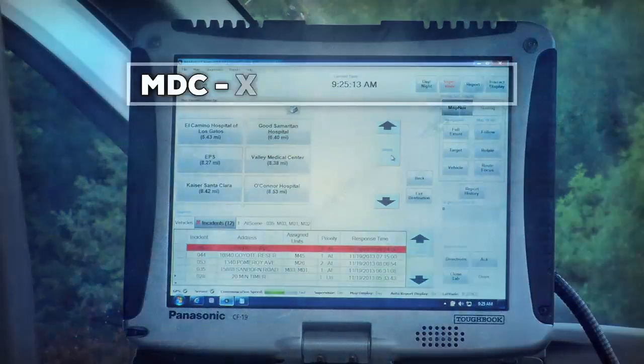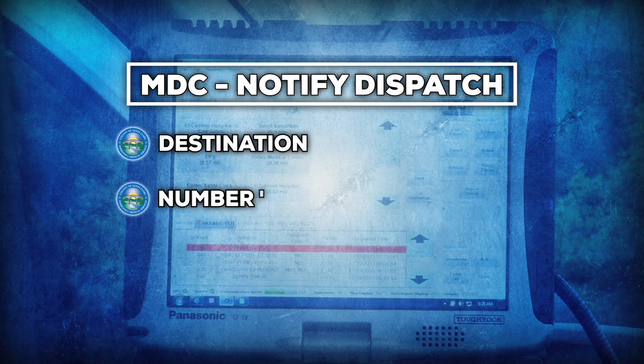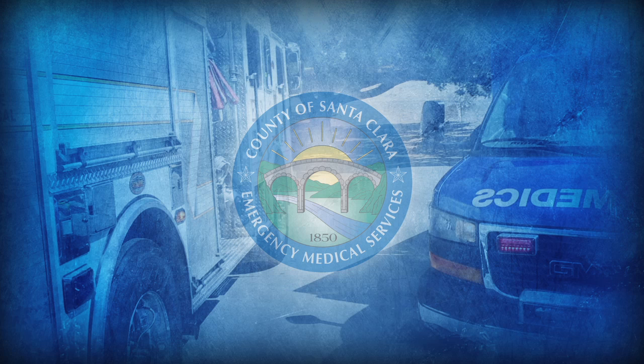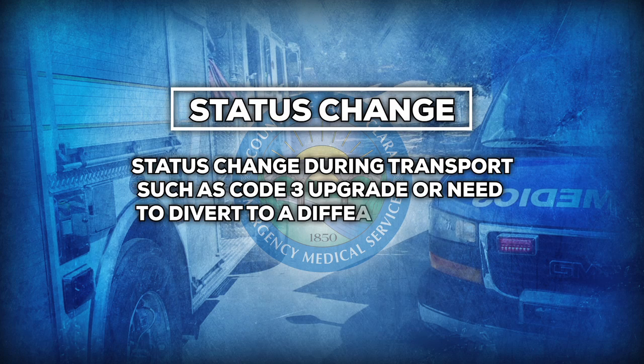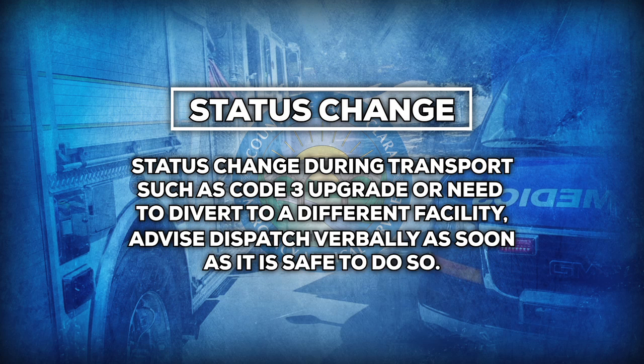Once an ambulance crew begins transport, the MDC should be used to notify dispatch of your destination, number of patients, and code of transport. If you do not have a functioning MDC, advise dispatch verbally with the same information. If you experience a status change during transport, such as a Code 3 upgrade or the need to divert to a different facility, advise dispatch verbally as soon as it is safe to do so.